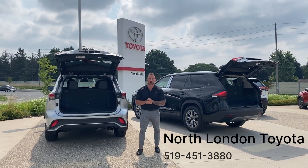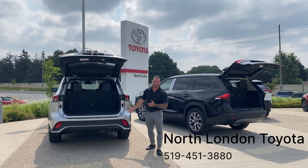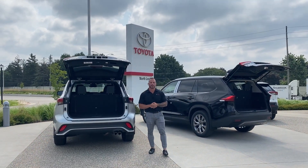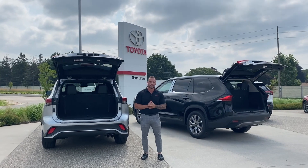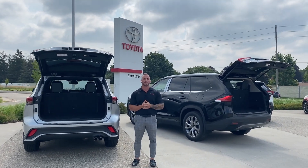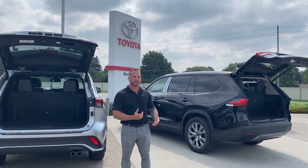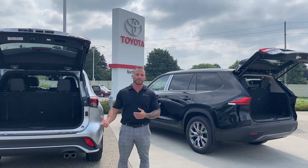Hi guys, it's Adam from North London Toyota here. I'm here beside the 2023 Highlander XSE and the Grand Highlander Hybrid, and I'm going to go over a quick video of our frequently asked questions about the cargo space and legroom in the back of the Grand Highlander and how it compares to the Highlander.